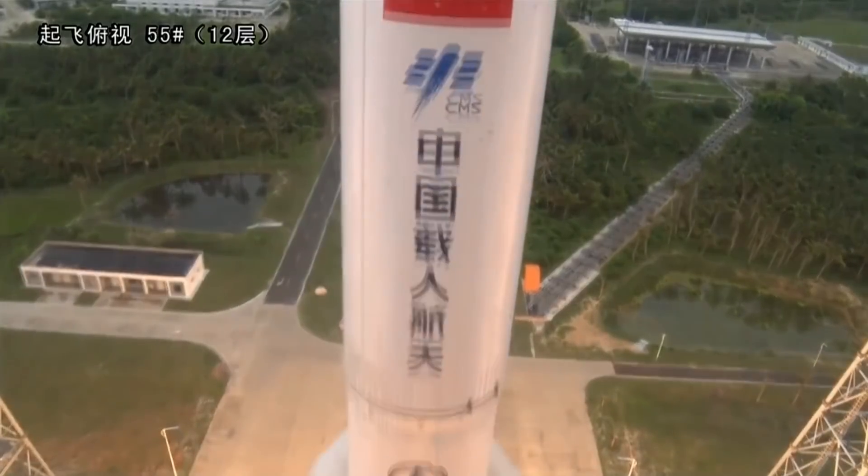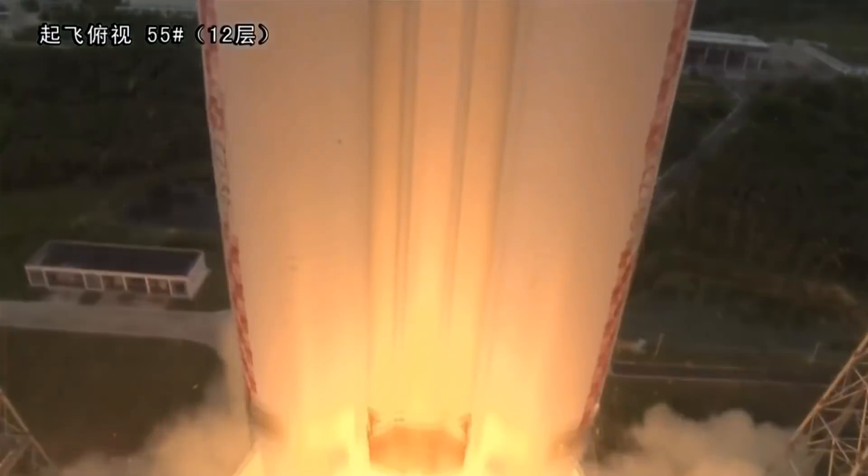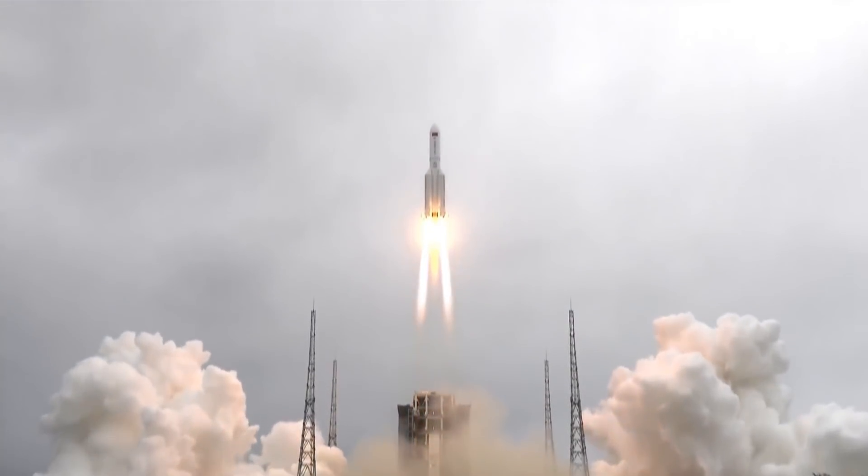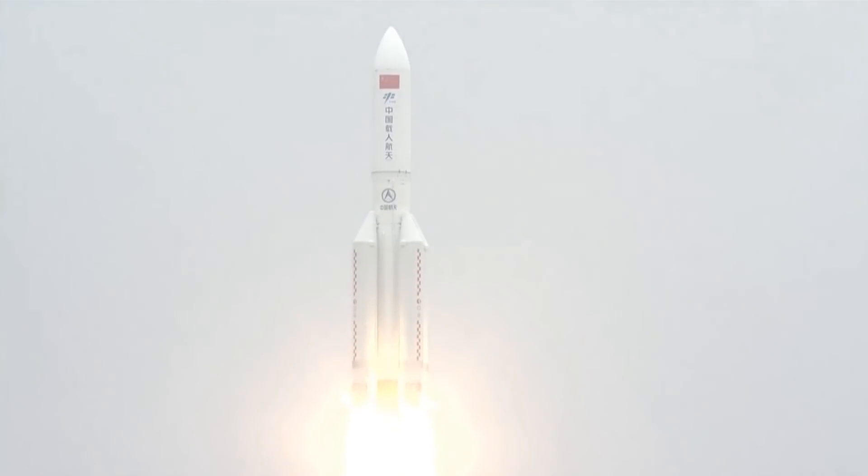But this is different. This is a 23-ton core stage from the largest rocket they have, which is currently in orbit around the Earth and could fall back to Earth practically anywhere. We're not even sure of the time or place. This is the core from the Long March 5B, and believe it or not, we had this exact same problem the last time they used the rocket in 2020.